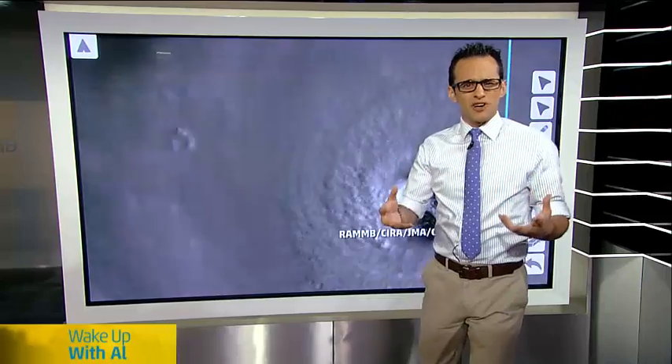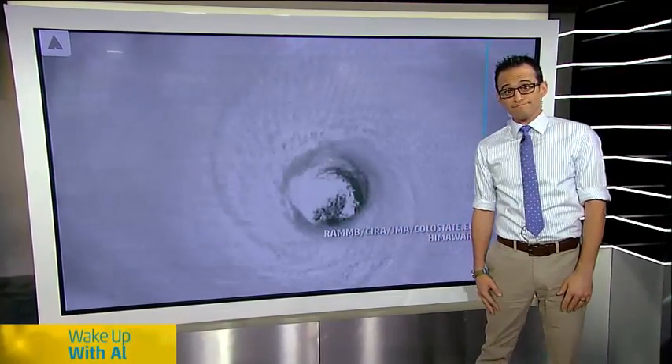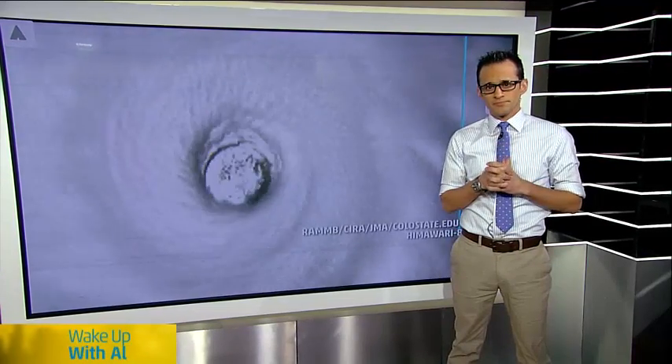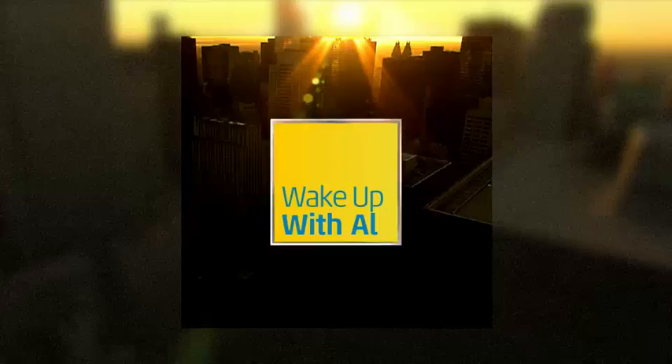Cell phones just kind of evolve — it's the same type of deal. And this is going to be the norm before long. What's cool, Ari, is the striations. From what I understand, when these typhoons or hurricanes hit the top of the atmosphere and can't grow anymore, it causes those striations. Awesome, very cool.